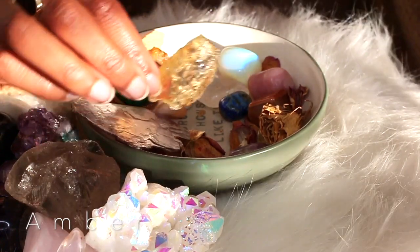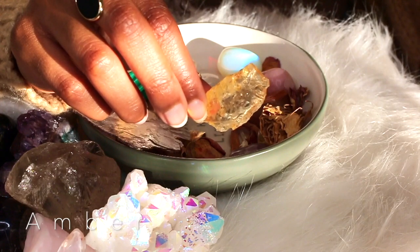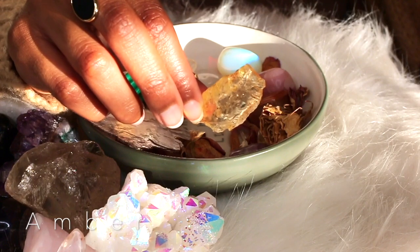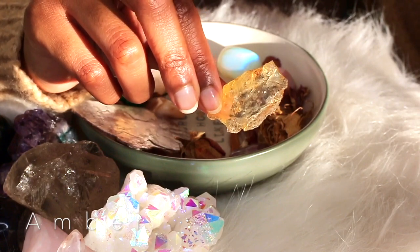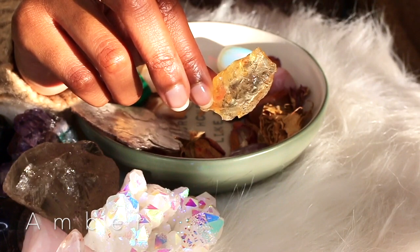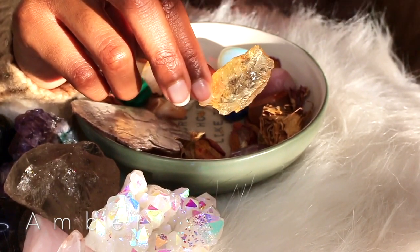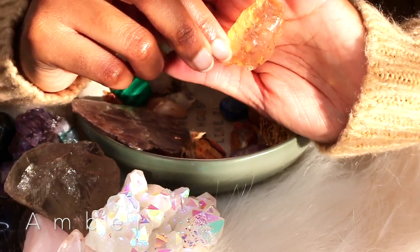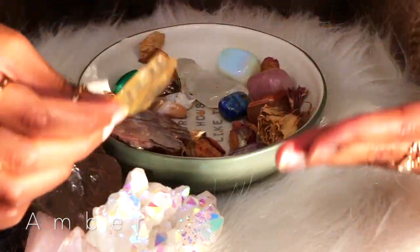This is a piece of amber. Amber is actually not a crystal - it's tree sap. The book even says: 'Strictly speaking, amber is not a crystal at all - it is tree resin that solidifies and becomes fossilized.' But it also has its properties. It says amber is a powerful healer and cleanser that draws dis-ease - not disease, but dis-ease - from the body. Dis-ease basically means a discord in your body, when your body is not at ease.